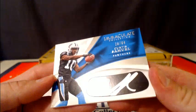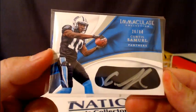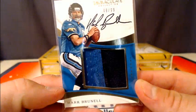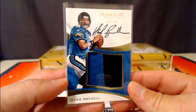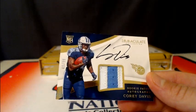We've got Curtis Samuel, 26 of 84, eye black autograph for the Panthers. Panthers have several hits in this case — a couple hits already. Going out to the Jacksonville Jaguars, Mark Brunell. I haven't seen him in a while — little two-color jumbo patch autograph, 48 of 99. He's got that old-school Jaguar with the full cat on it. And finally, going out to the Tennessee Titans, rookie patch autograph Corey Davis, numbered 49 of 99 for the Titans.